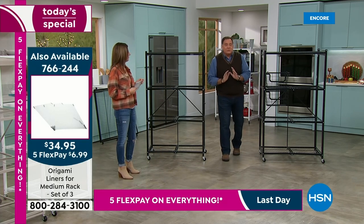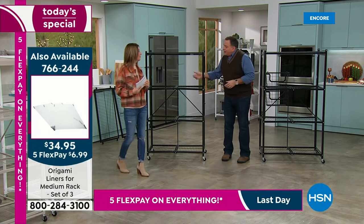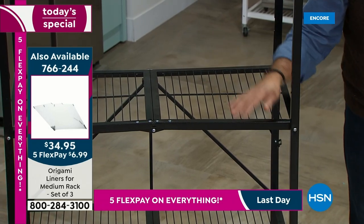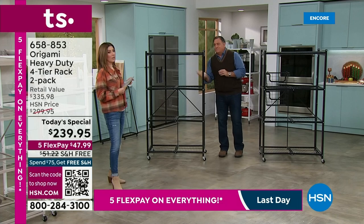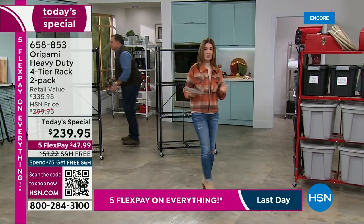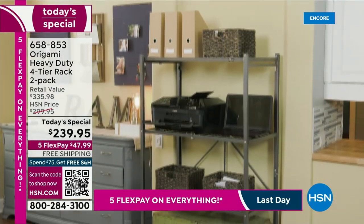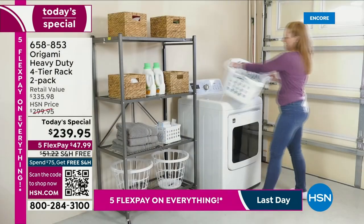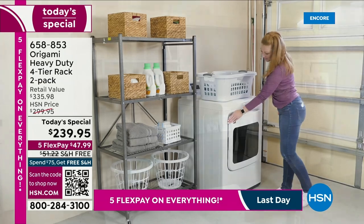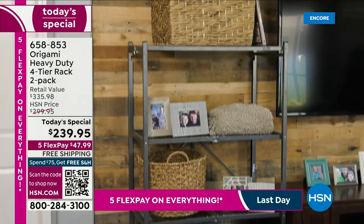Those baskets come in bronze, black, white, turquoise, red, and silver — great for grab-and-go items and fruits and vegetables since they're nice and open. We also have shelf liners — if you have something smaller that might fit through the wires, the wires are great for airflow and water flow, but sometimes you want a solid surface. These are held by magnets onto the edges of the shelf, so once they're on, they're on until you're ready to take them out. Now, back to our today's special — where do you need an origami rack? Is it the kitchen or the laundry room?